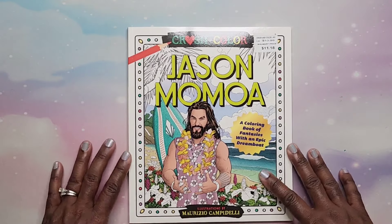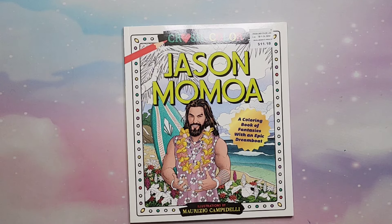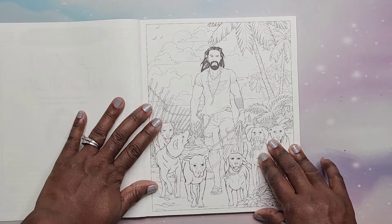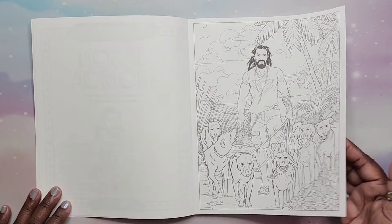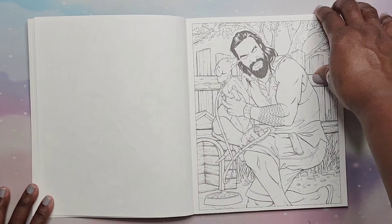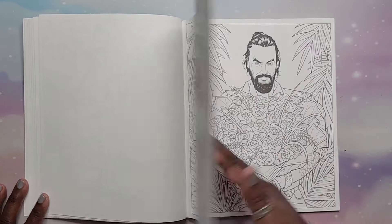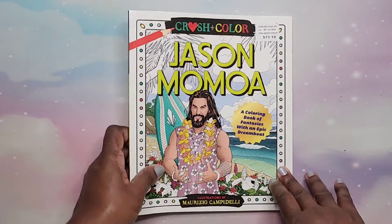My next baby daddy — another fine man — Jason Momoa, also illustrated by Maurizio Campedelli as part of the Crush and Color series. Same thing — not Amazon printed, perforated, and you can rip these out. It's just lots of different cool scenes with Jason Momoa. That is Jason Momoa: Crush and Color.